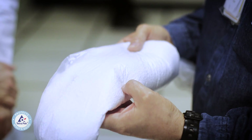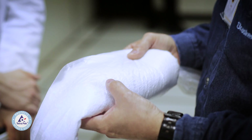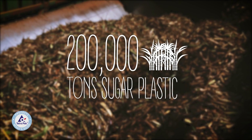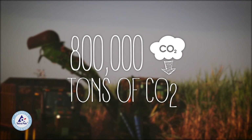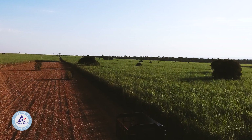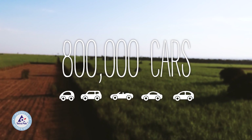When you compare making plastic from sugarcane versus plastic from petroleum, the numbers are pretty astonishing. The production of 200,000 tons of sugar-based plastic represents an annual reduction of 800,000 tons of CO2 from the atmosphere. To put that in a different perspective, that's the equivalent to the annual emissions of over 800,000 cars.